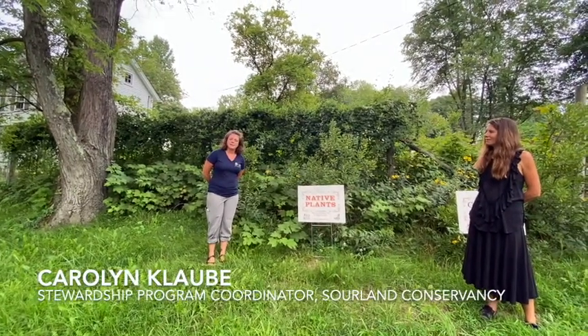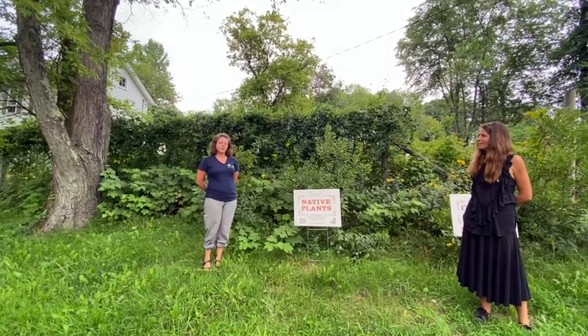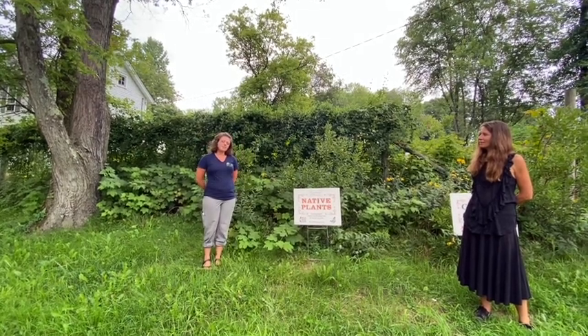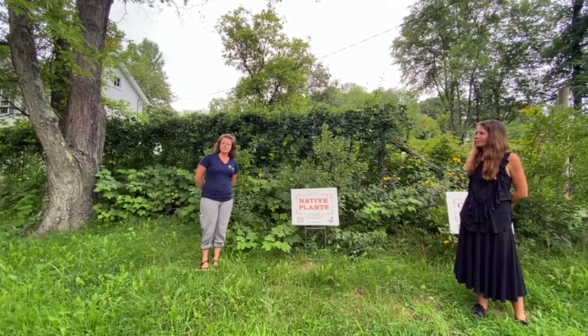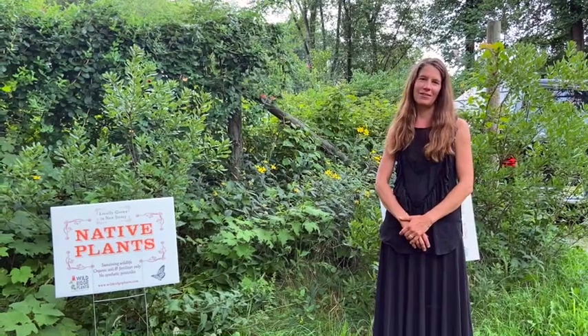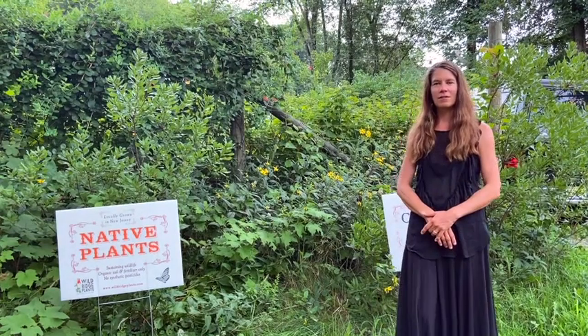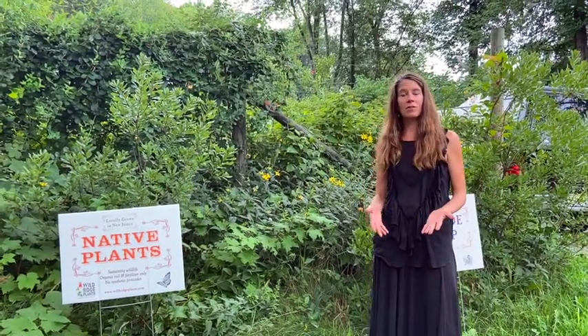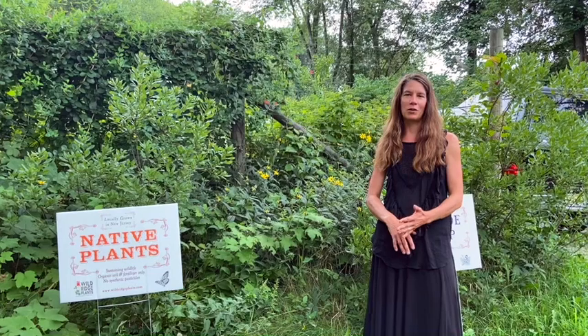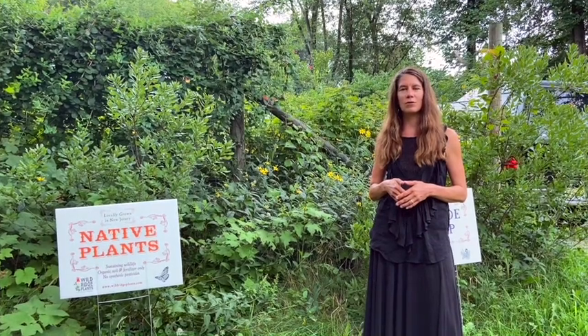Good evening. My name is Carolyn Klauba. I'm the Stewardship Program Coordinator for the Sourland Conservancy. Today I'm with Rachel Mackow of Wild Ridge Plants, and she's going to be talking to us about deer-resistant native plants and the work that they do here at Wild Ridge. I'm Rachel. I'm glad to be talking to you today and very excited to be collaborating with the Sourland Conservancy. The Sourland area was where we started our nursery — we were Wild Ridge Plants on the Sourland Ridge, and now we're here on one of the ridges of the Highlands region of northern New Jersey, in Warren County.